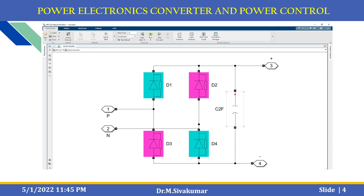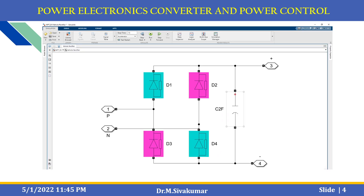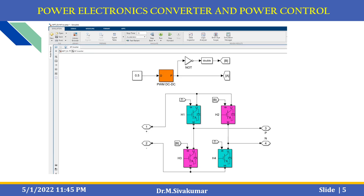Another important concept is the converter and power control concept. Four diodes are employed for the vehicle rectifier. Then there is a high-frequency inverter. Four coils and PWM DC-DC blocks are used to create the model for the high-frequency inverter. The previous one is the vehicle-side rectifier, and this one is the high-frequency inverter subsystem.